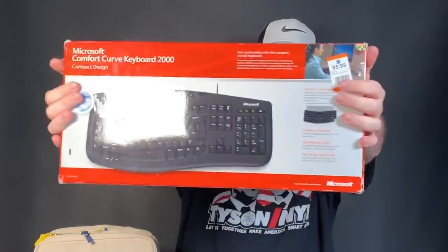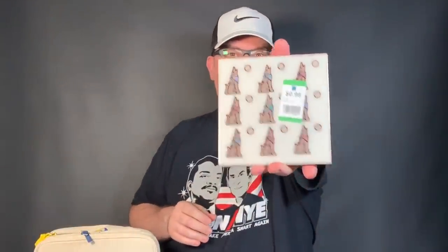We got a trivet here — looks like a howling dog trivet by Masterworks. Paid about 75 cents for that. My wife picked this up — I'm sure it'll be fine in that $20 to $30 range.